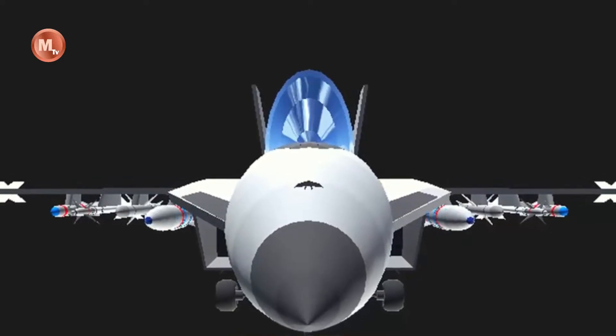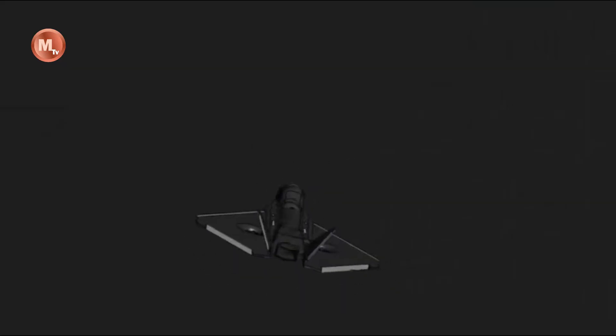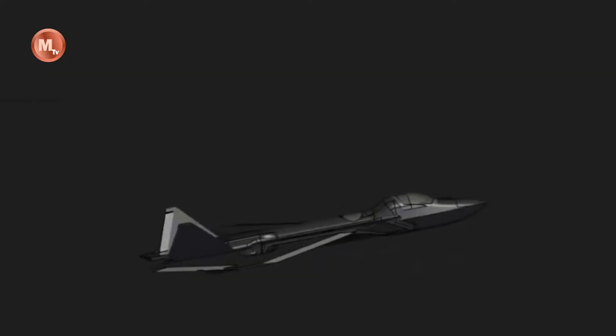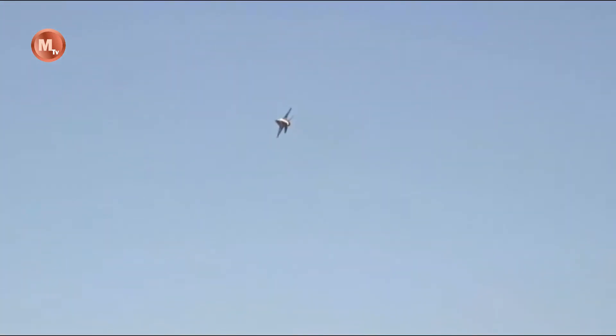The world of military aviation has been left stunned with the recent unveiling of the next-generation fighter jet, the F-36 Kingsnake. As the successor to the highly successful F-35 Lightning, the F-36 Kingsnake represents a significant leap forward in aerial warfare capabilities. This cutting-edge fighter jet incorporates state-of-the-art technology and advanced design features that promise to redefine air superiority on the modern battlefield.